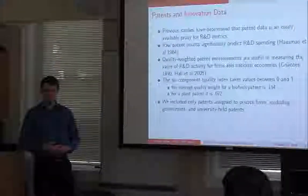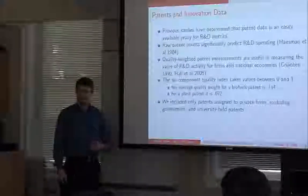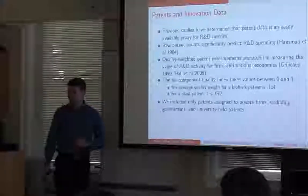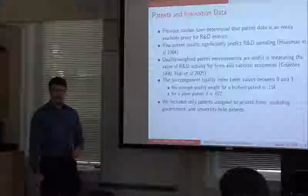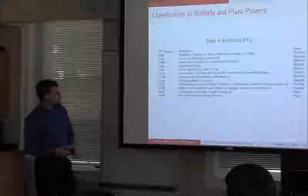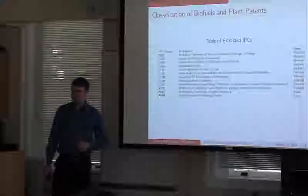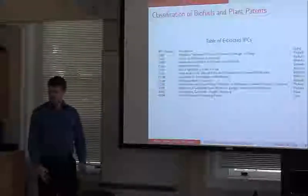Because the motivating theoretical model is a firm's profit maximization, we're going to limit this to the R&D done by private firms and exclude universities and government. We recognize their importance, but for our research question we're looking primarily at what private firms do. We're primarily looking at chemistry patents and the 'A' category — basic human necessities — which is the subfield for agricultural development.